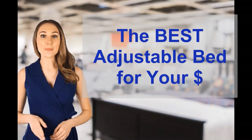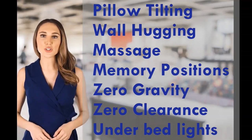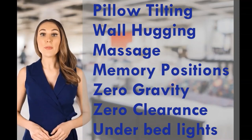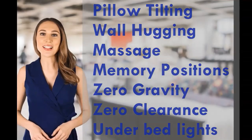This video is a review of our number one ranked adjustable bed. We demonstrate some of the most important features of the adjustable base, like pillow tilting, wall hugging, lumbar support, and programmable memory positions. We hope you find it useful. Over to you, Alex.